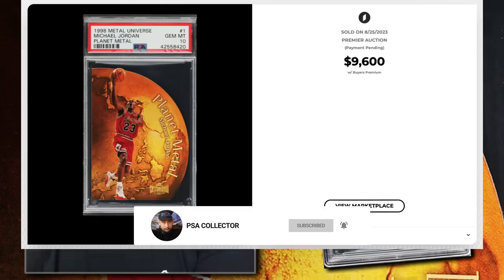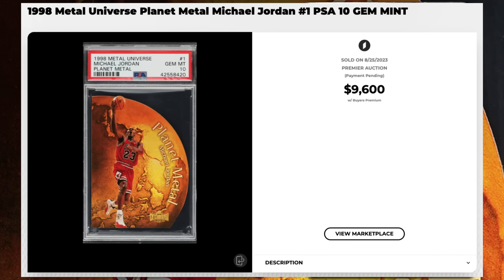Coming in at number 12 is a 1998 Metal Universe Planet Metal Michael Jordan die-cut insert number one, graded PSA 10 gem mint condition, sold at auction by PWCC Auctions in August 2023 for $9,600. These were more challenging to pull than the High Voltage. A PSA 10 sold in 2021 for $7,688 and back in 2020 for $3,323, so Jordan cards are going up. The Planet Metal card is unique because it looks like a planet and is cut out in a circle shape. A BGS 8.5 sold May 2023 for $990 and a PSA 8 sold April 2023 for $1,080.